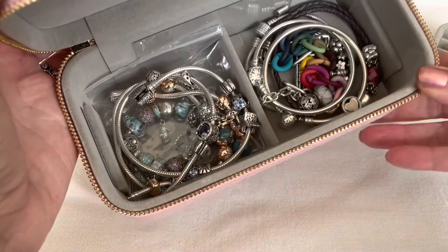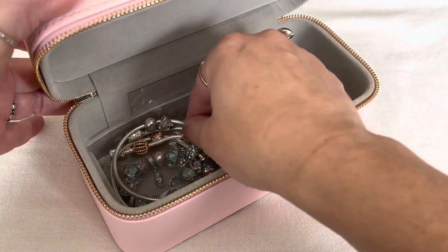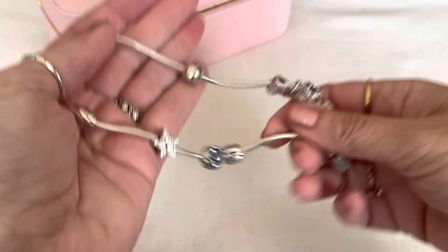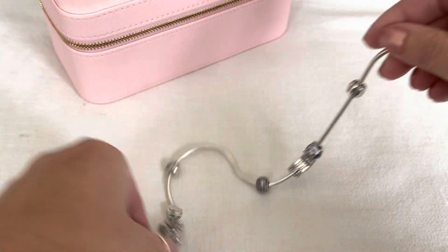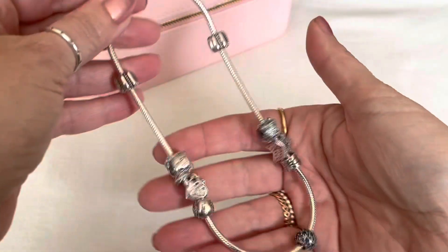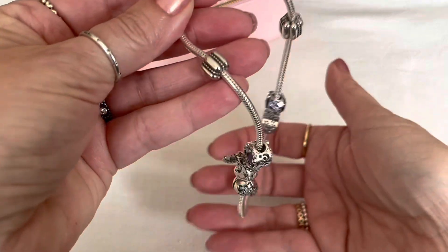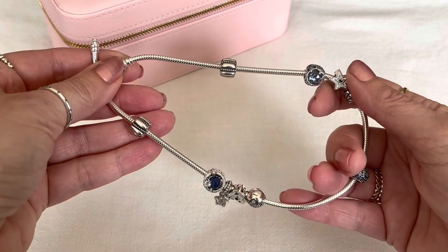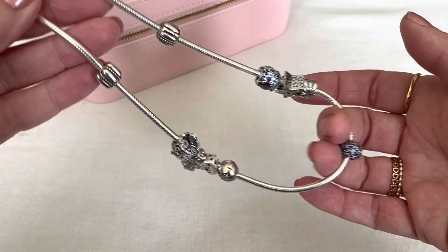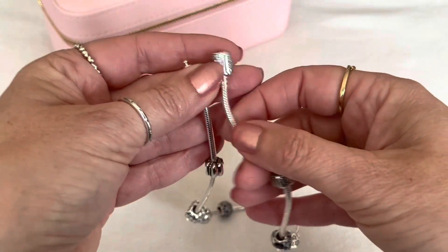Inside here I have some new bracelet designs to show you. First, we're going to take a look at a double wrap bracelet. I do have two of them — one is a larger size, one is a little bit smaller. I really enjoy the double wrap bracelet. I do think it is going to be retired by Pandora, so if you're interested, make sure you pick that up.